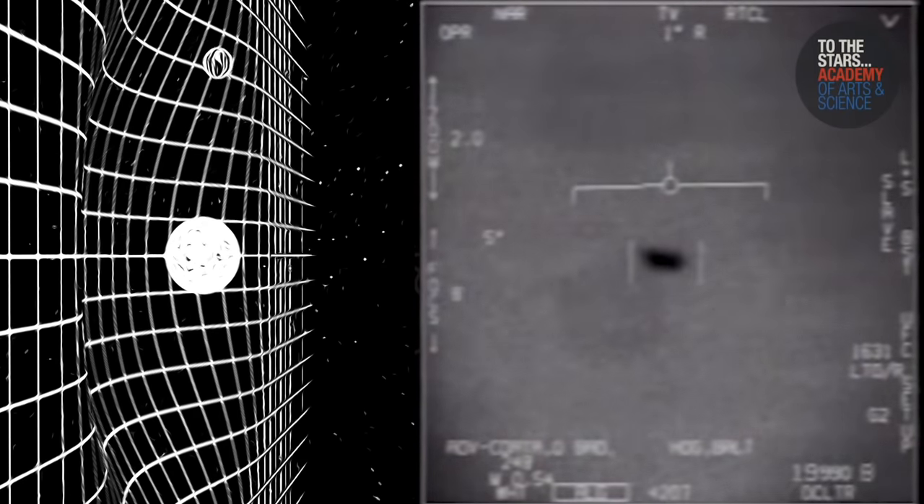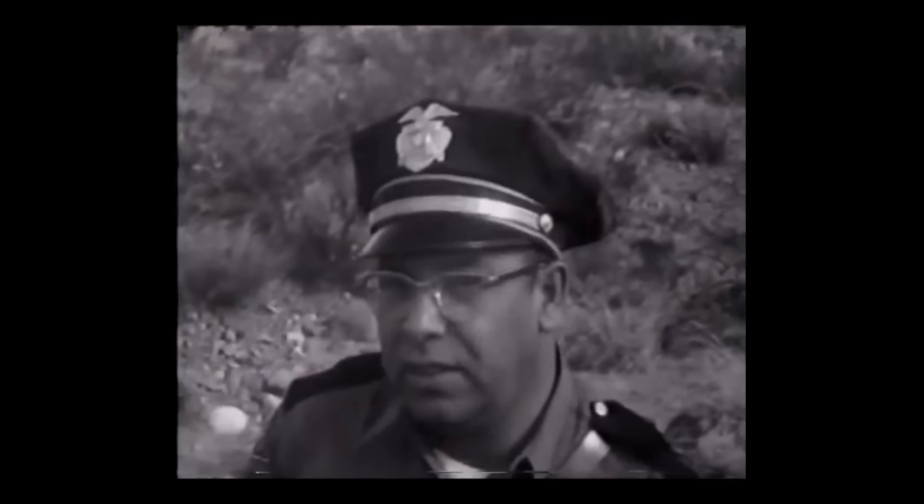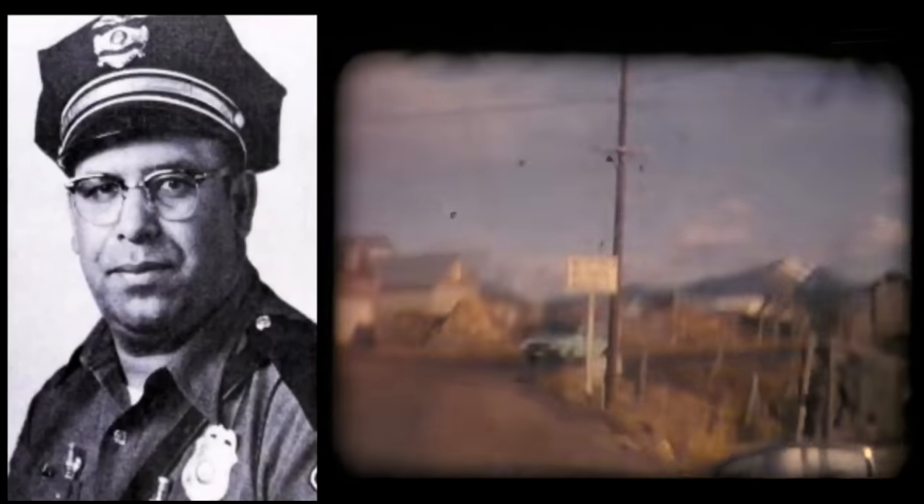So what if something happened all the way back in 1964? On April 24th, witnesses in the town of Socorro, New Mexico spotted a flying tic-tac. The most notable witness was one Lonnie Zamora, a police officer who pulled over to investigate where it landed.